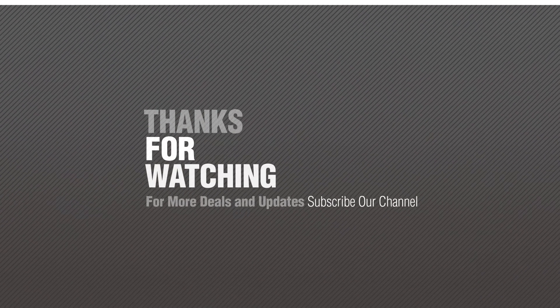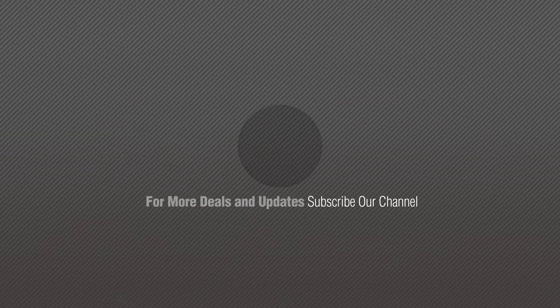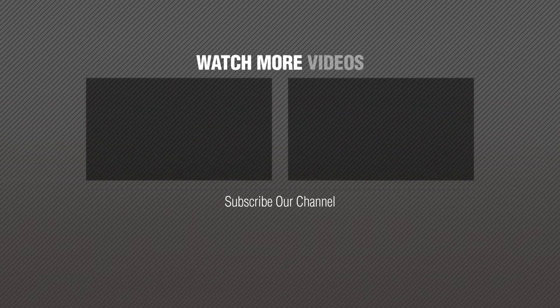Thanks for watching this collection. If you like it, subscribe to our channel. I'm Robert Holden. Thank you — we'll see you next time.